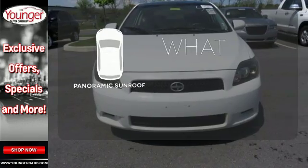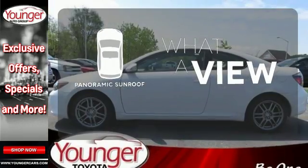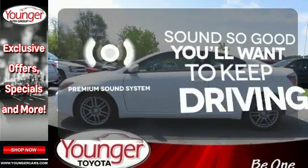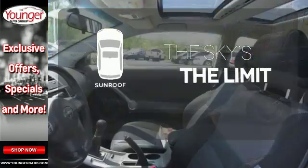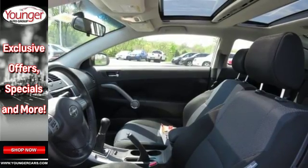The panoramic sunroof gives you even more fresh air for your drive. You might take a drive just to listen to the premium sound system. Get your daily vitamin D by opening up the sunroof.